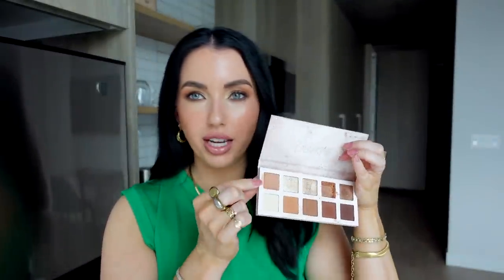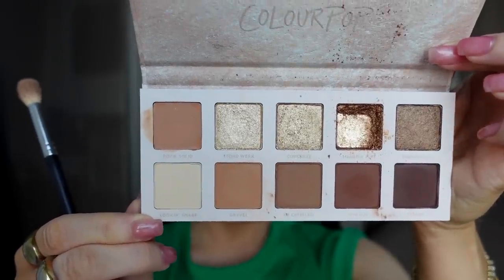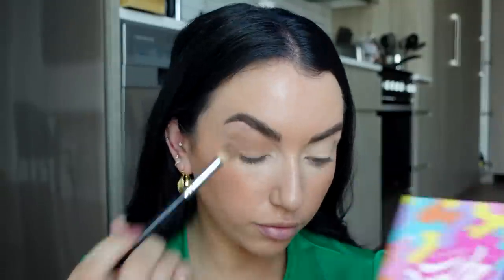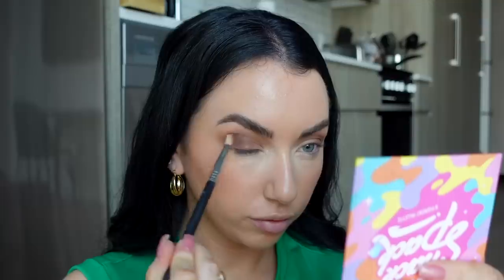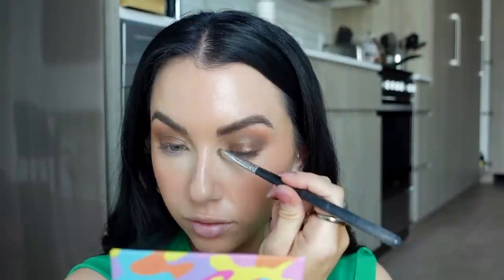One interesting thing about these palettes — you actually get a cream shade included. I thought maybe it was a primer or something to put underneath to make others more pigmented. I've been using it by putting a little bit on a brush over my lid before going in with the shimmer shades, and it does help make them pop. I like that touch — I don't think I've ever seen that in a palette before. I do really like the Set in Stone; I find myself reaching for it a lot and the matte shades blend out well.